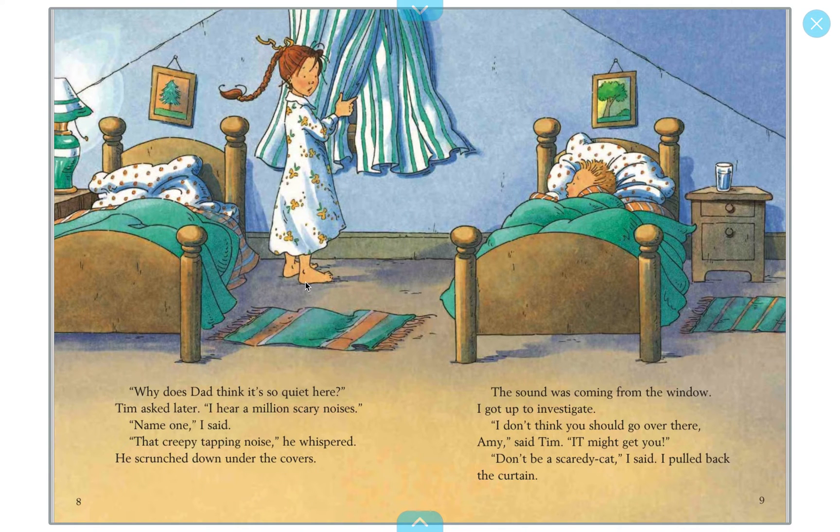'Why does Dad think it's so quiet here?' Tim asked later. 'I hear a million scary noises.' 'Name one,' I said. 'That creepy tapping noise,' he whispered, scrunching down under the covers — he's really scared. The sound was coming from the window. I got up to investigate — remember, that was one of our vocabulary words. 'I don't think you should go over there, Amy,' Tim said. 'It might get you.' 'Don't be a scaredy-cat,' I said, and I pulled back the curtain.